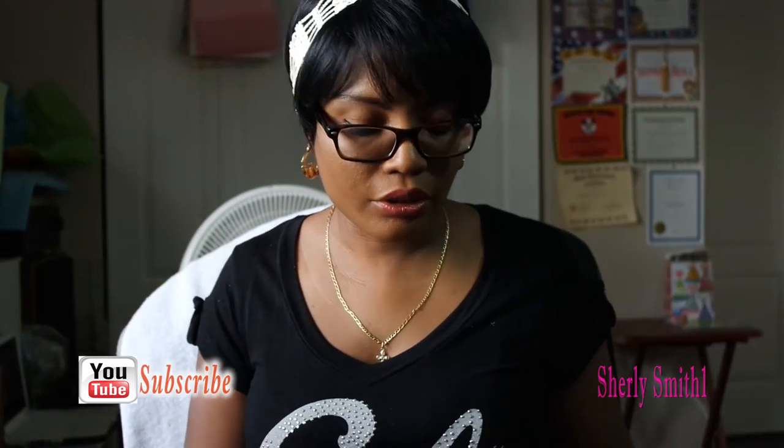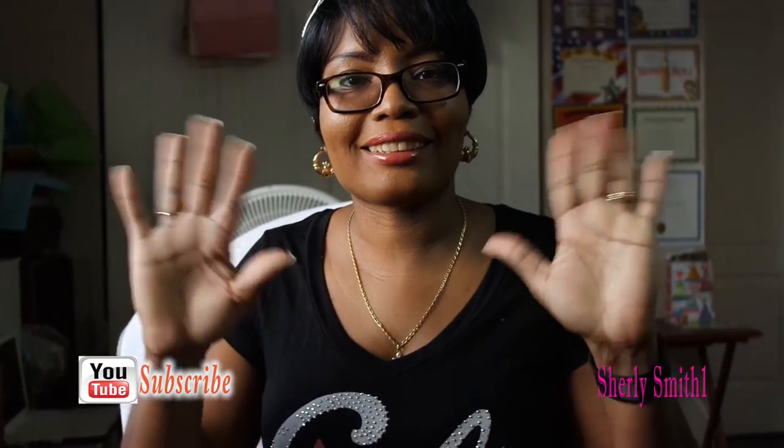Alright you guys, it's been a pleasure talking to you. I will see you guys in my next video. I will have another video for the items I'll be wearing for the next look book. Talk to you guys later, bye!